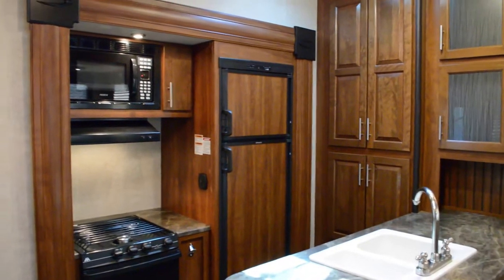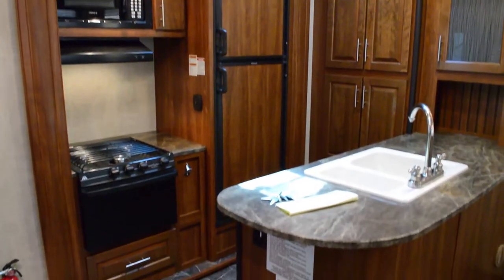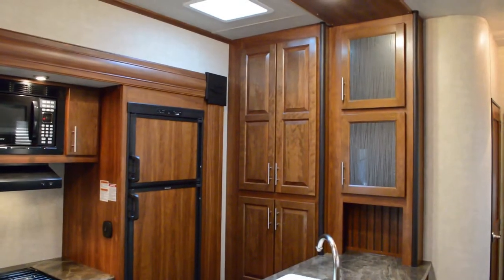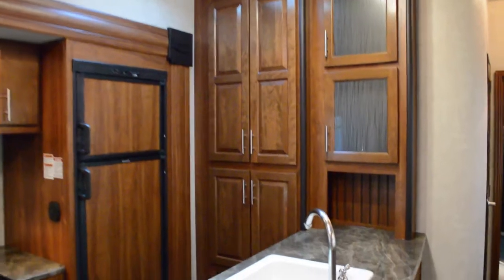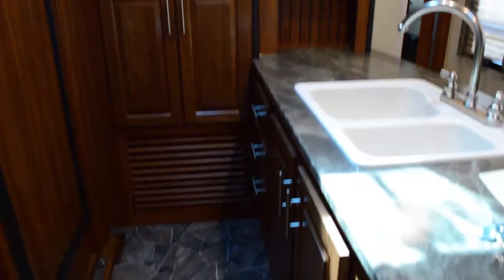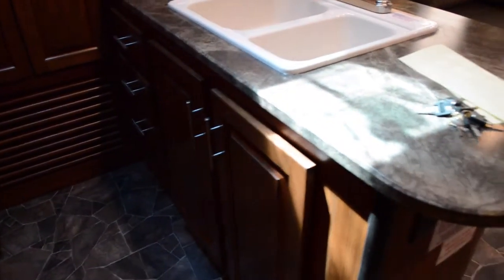Right here in the living area, you'll notice a double door fridge, microwave, three burner stove and oven, double well sink with storage, and a little storage place for bread or whatever else you need. Nice storage options there.